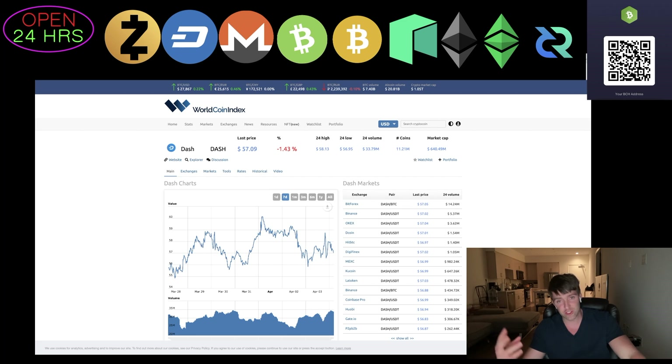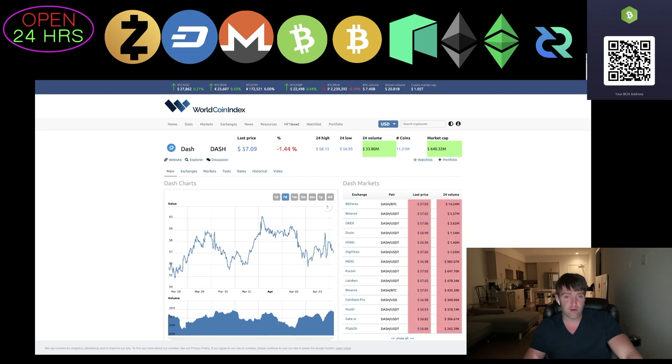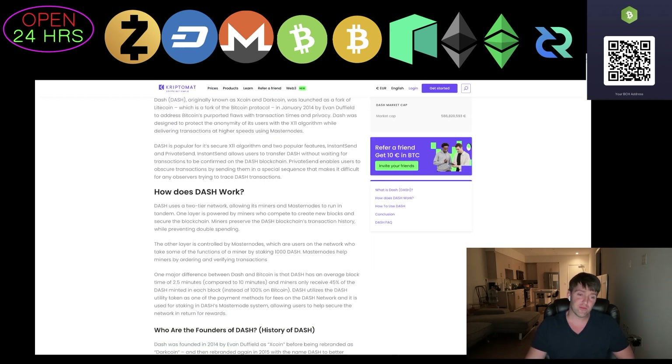There's just nothing on Dash right now, which is increasingly interesting. So basically, we got a halving coming up on Dash — technically it's a reduction that happens about every 390 days. It's approximately a 7.15% reduction in the mining reward. The way Dash works is different: it uses an X11 algorithm, and the average block time is about 2.5 minutes compared to 10 minutes on Bitcoin. Miners only receive 45% of the Dash minted in each block, instead of 100% on Bitcoin.